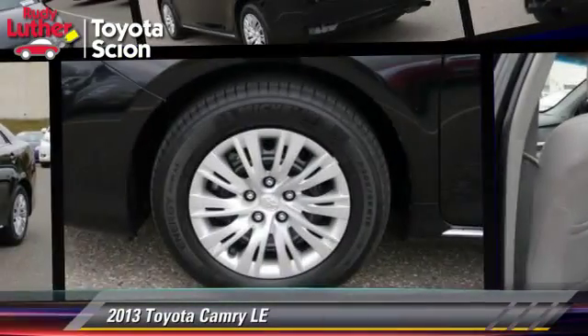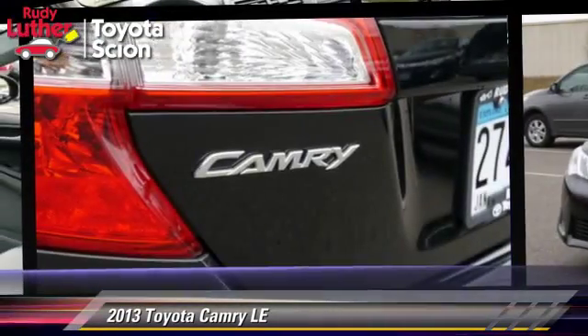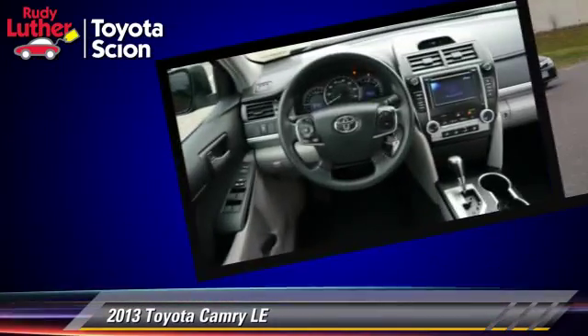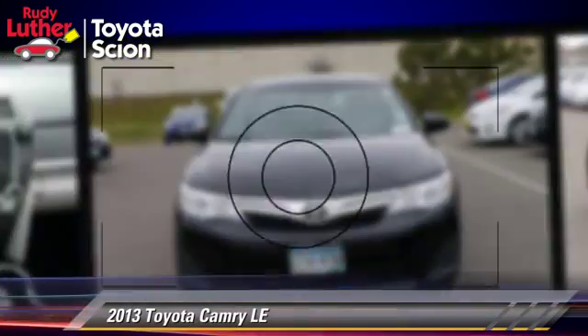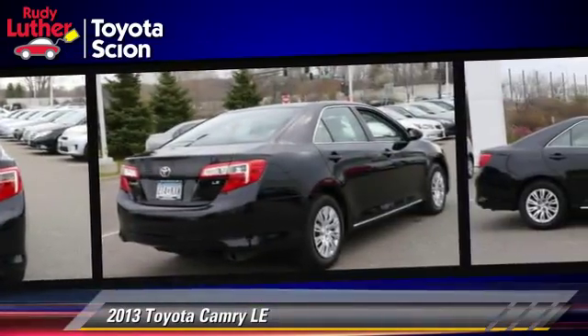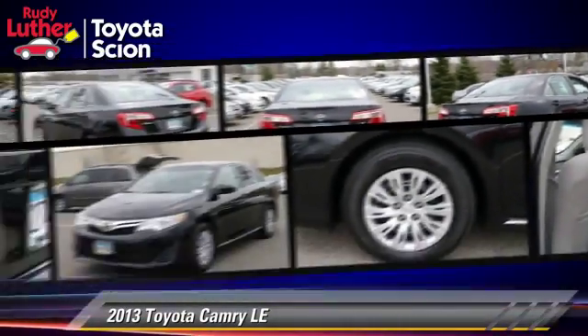The 2013 Toyota Camry LE, powered by a 2.5-liter 4-cylinder engine with a 6-speed automatic transmission. This vehicle, with fewer than 20,000 miles on the odometer, is well-equipped. This Toyota features front-wheel drive, side airbags, and tilt wheel.